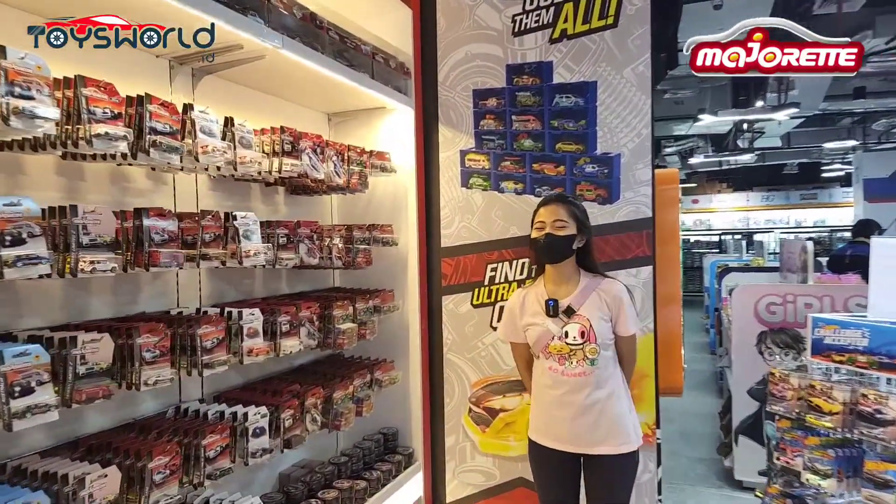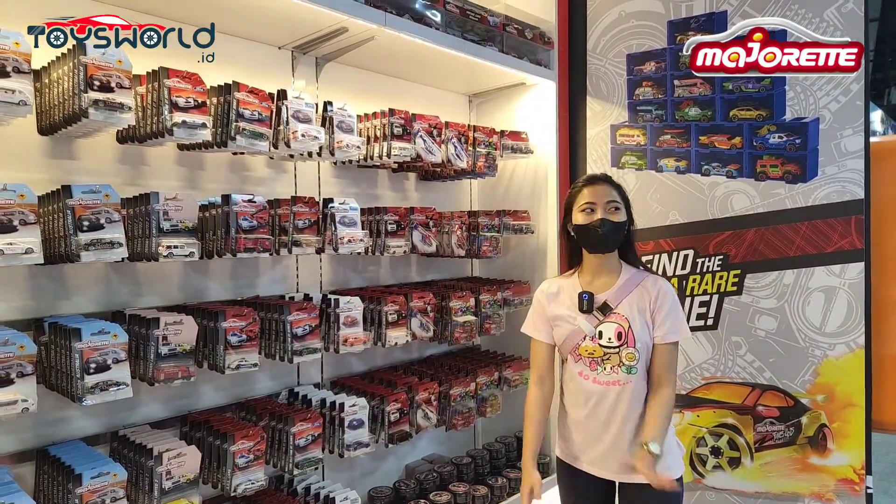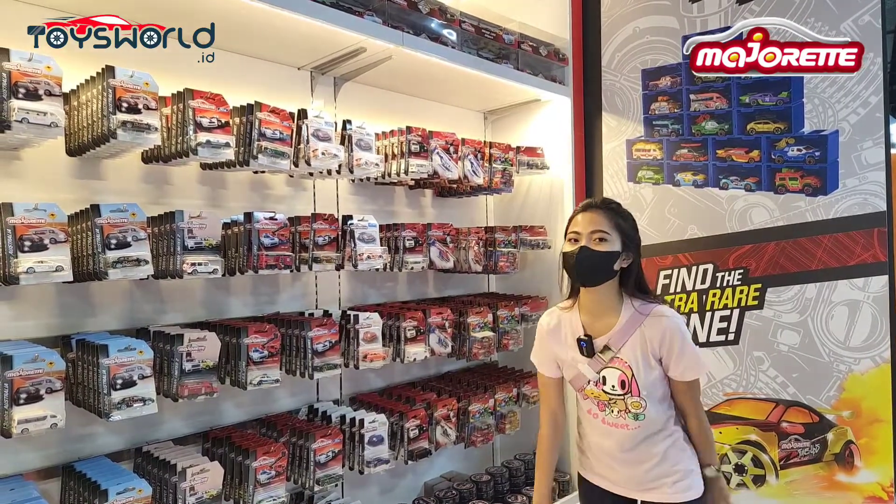Hai Majoret Indonesia! Hari ini aku Kak Dinda balik lagi. Sekarang lagi ada di Multitoys yang ada di Mall of Indonesia.